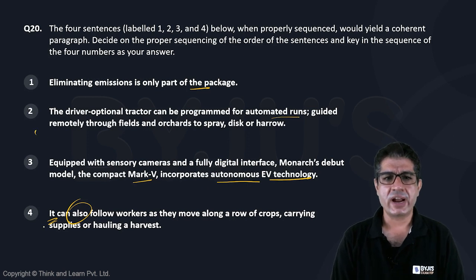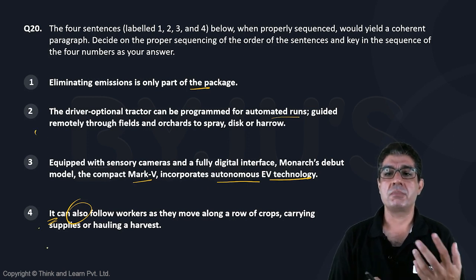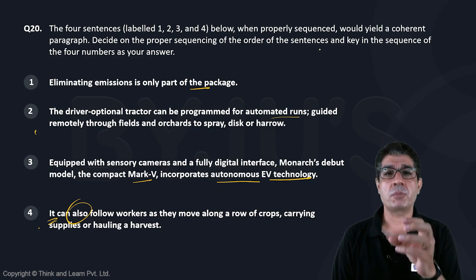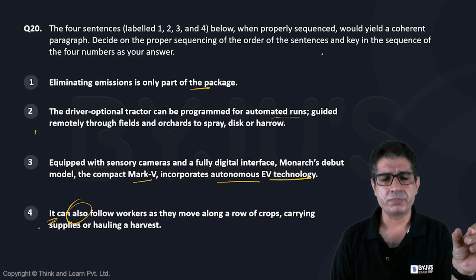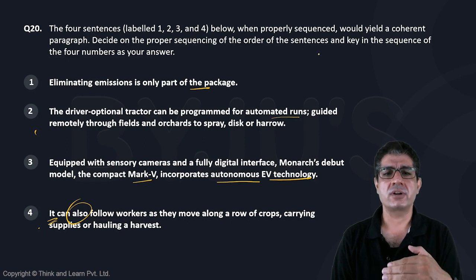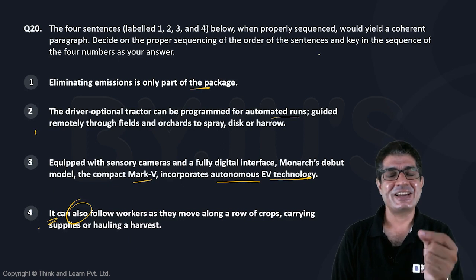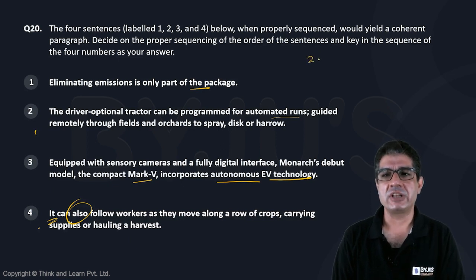Notice that sentences 2 and 4 are both talking about automated runs, and sentence 4 also happens to have the word 'also.' So, sentence 2 talks about one action it can perform on its own and sentence 4 talks about another — and because sentence 4 has 'also,' we need to put both of these together. Since sentences 2 and 4 are both talking about the tractor mentioned in sentence 3, sentence 3 should come before them.